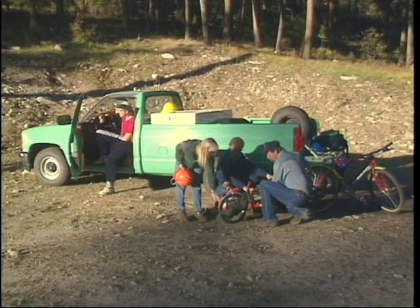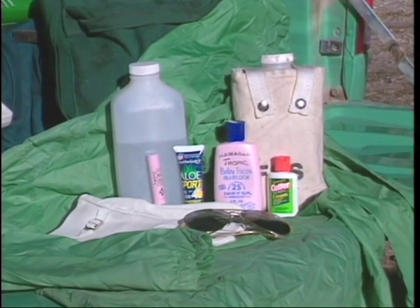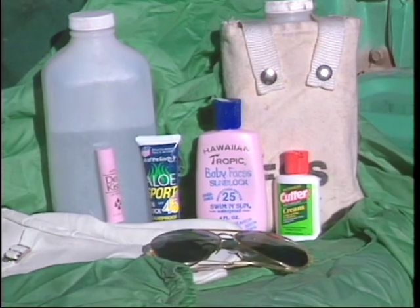Before heading out, make sure you're prepared for the work ahead. The most important thing in trail maintenance is your personal well-being and safety. Drinking water, lip moisturizer, sunscreen, sunglasses, insect repellent and personal medications are important items to take along with you.